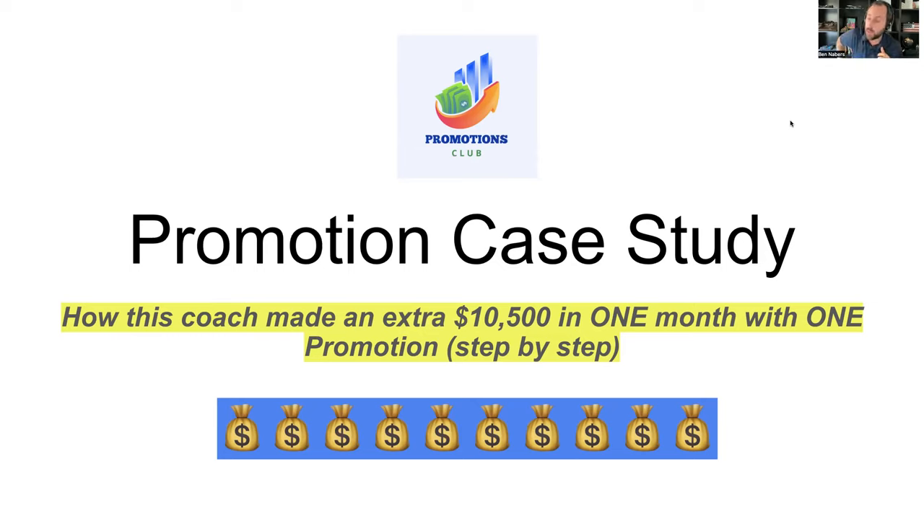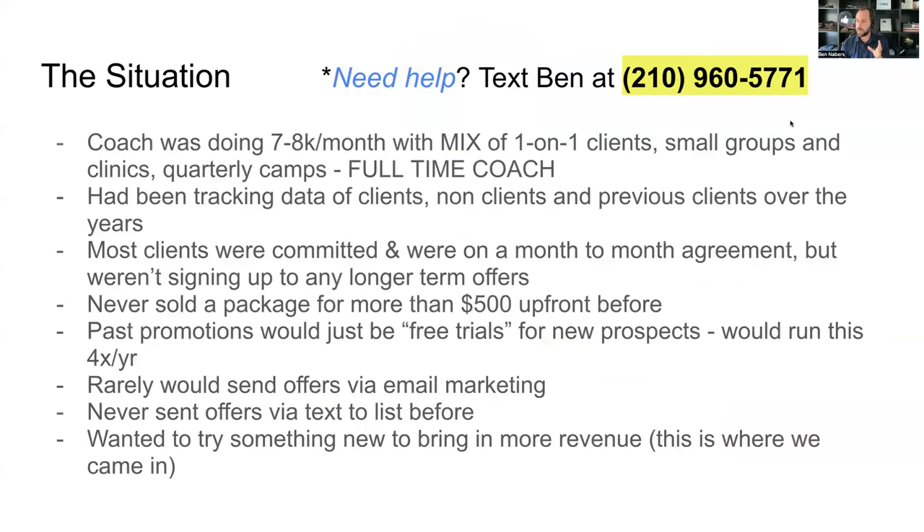If you want help with something like this, feel free — there's going to be my number posted on the screen, and you're going to see multiple ways to get in contact with me. So if you want results like this with your business, reach out. We're going to go through this piece by piece.